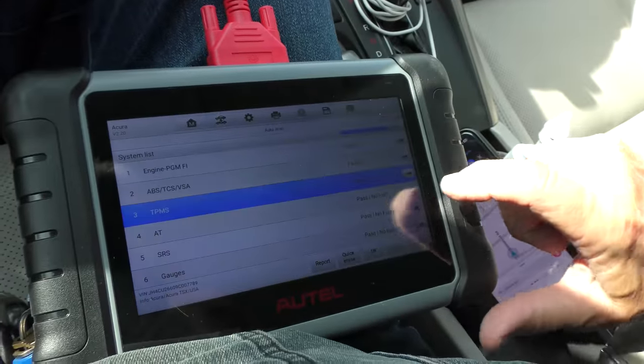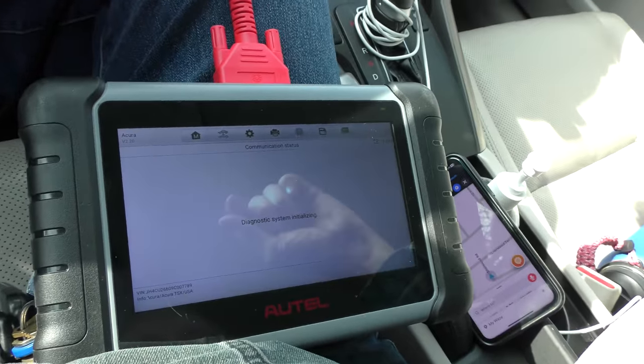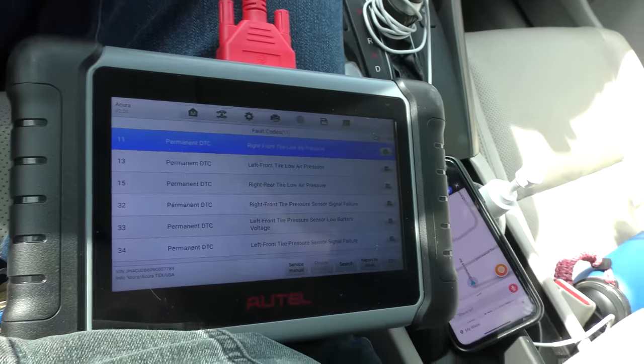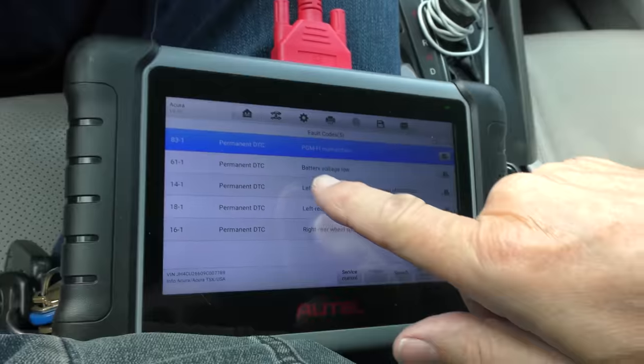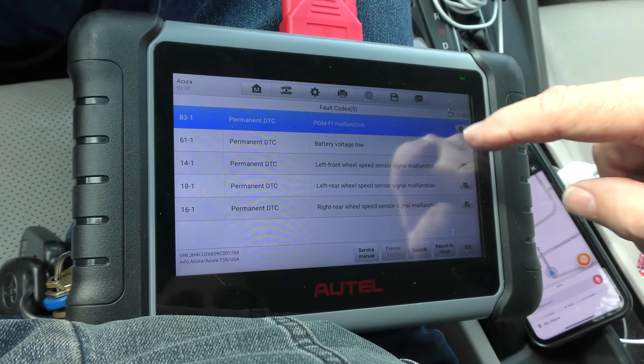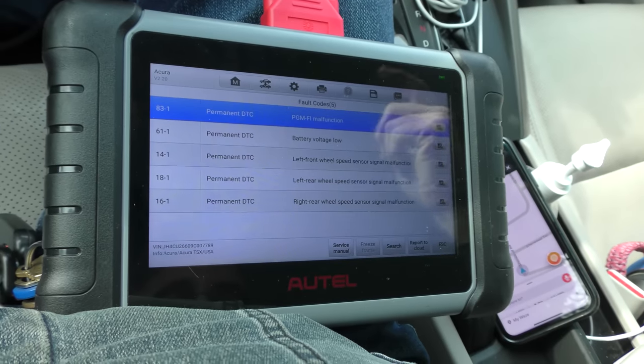The TPMS — tire pressure monitoring system — on a cold car like this, rarely do they work. It's showing low air pressure because the sensors don't work anymore. He's got an air pressure tire gauge, so who cares. Going to the ABS system: permanent malfunction, the PGMFI for the ABS, battery voltage, speed sensors are malfunctioning. You're going to see that in an old vehicle. Luckily the ABS system is fail-safe — when it doesn't work, it kicks back to normal non-ABS braking. The downside is as these systems age they break, and they cost a fortune to fix. Most people are going to say it seems to stop okay — just realize you no longer have operating anti-lock brakes.